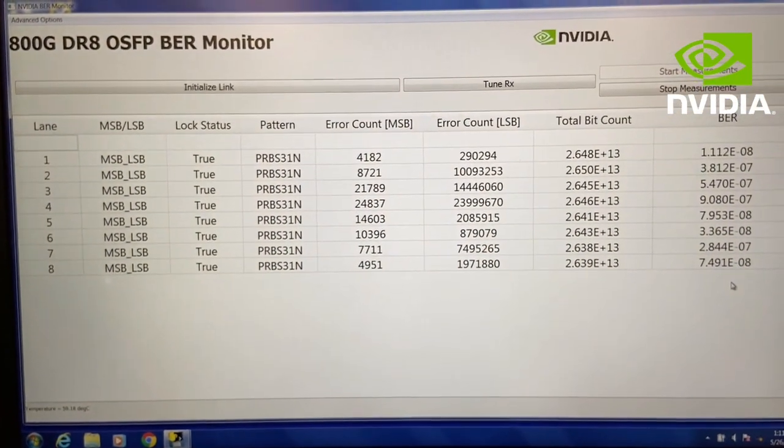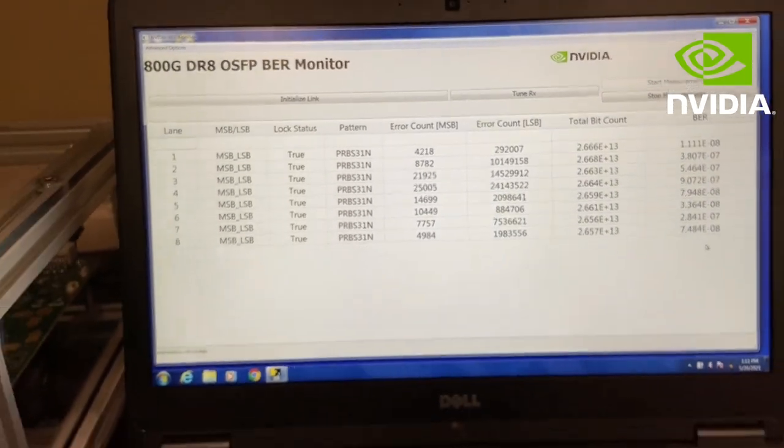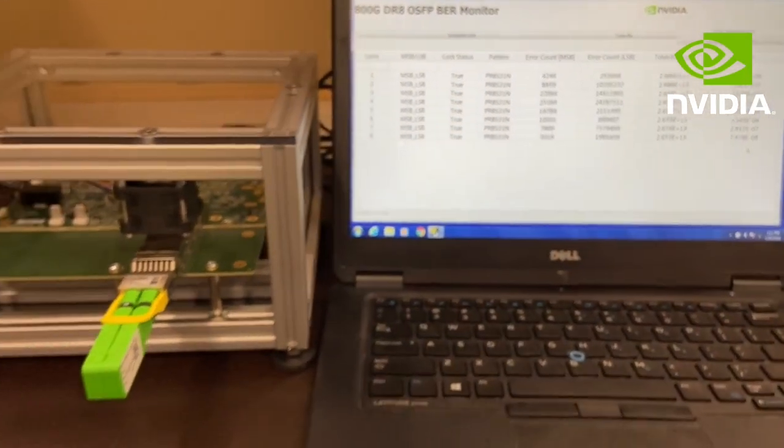The module is an alpha prototype but is already running with pre-FEC bit error rates in the range of 10⁻⁷ to 10⁻⁹ for each lane.